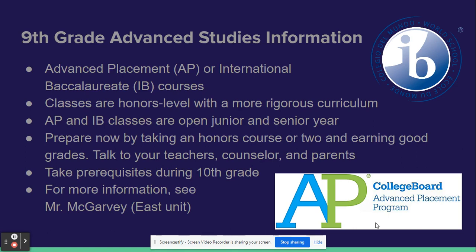You'll get more information about these classes during your 10th grade year. If you want information now, you can speak to me in East Unit, or you can speak to one of your counselors or teachers. Thank you for your time.